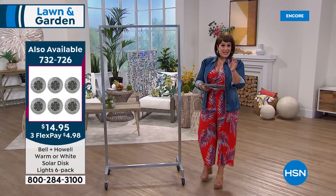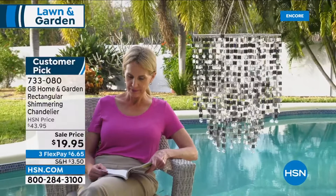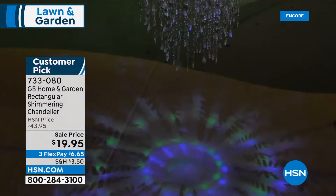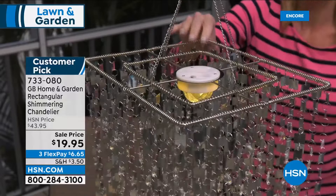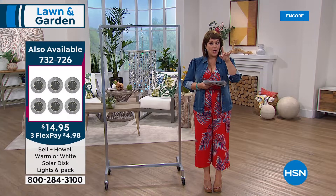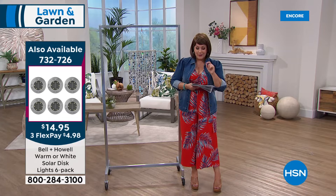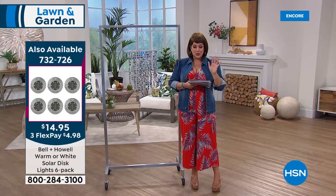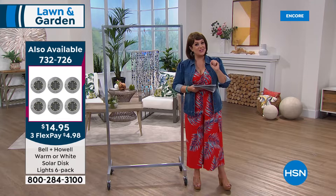For a $20 bill it makes a great gift — maybe you want to create a meditation room, reading nook, or embellish your outdoors for guests. The price is one of the reasons to pick it up today. $19.95 — customer pick, no wiring, no electrician. Item 733-080. Quick update: the bell and howell disc lights bronze color is now sold out. Only about 300 left in stainless steel. Item 732-726 — six for $14.95, solar powered, warm or cool light option. Final opportunity.